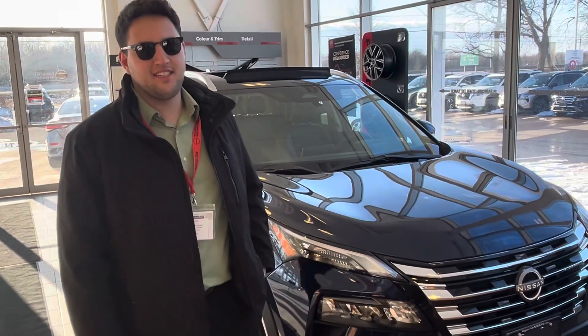Hi Debbie, this is Matt from Niagara Falls Nissan here. I just decided to record a quick video showing our stunning 2024 Rogue SV All-Wheel Drive Special Edition.